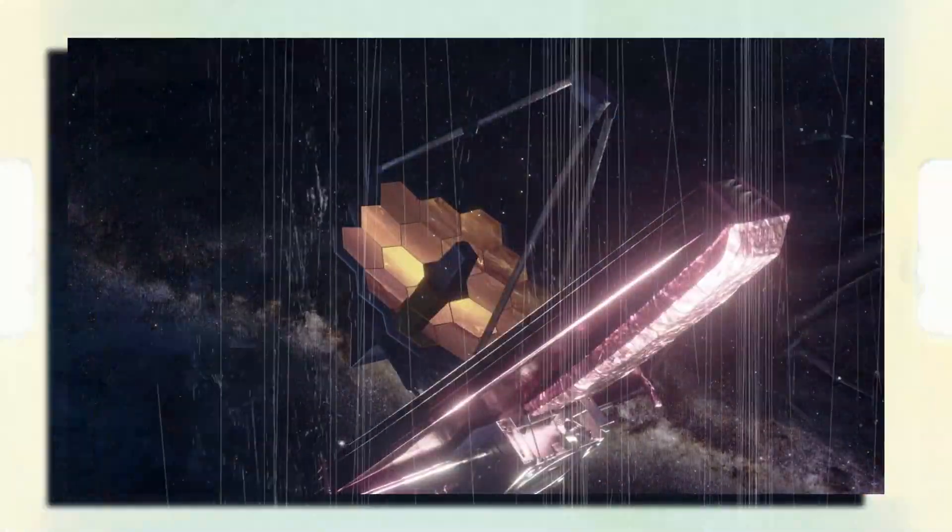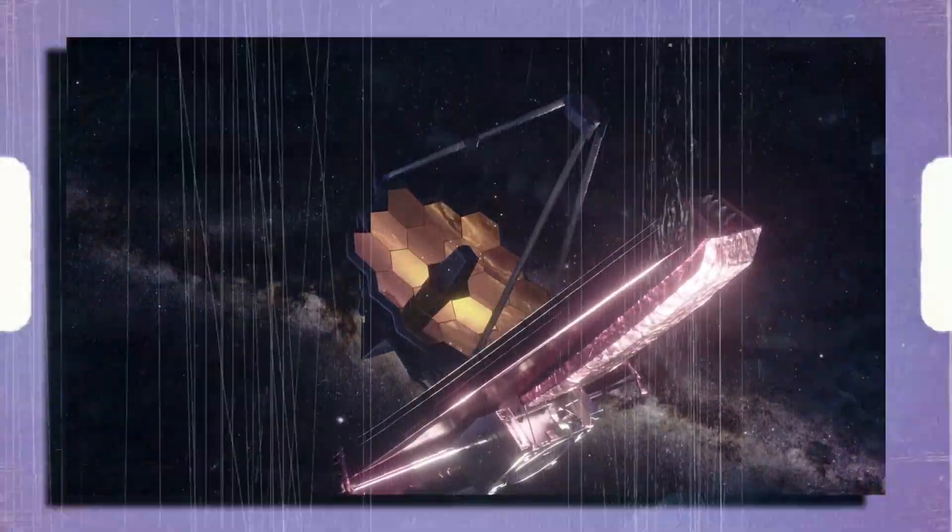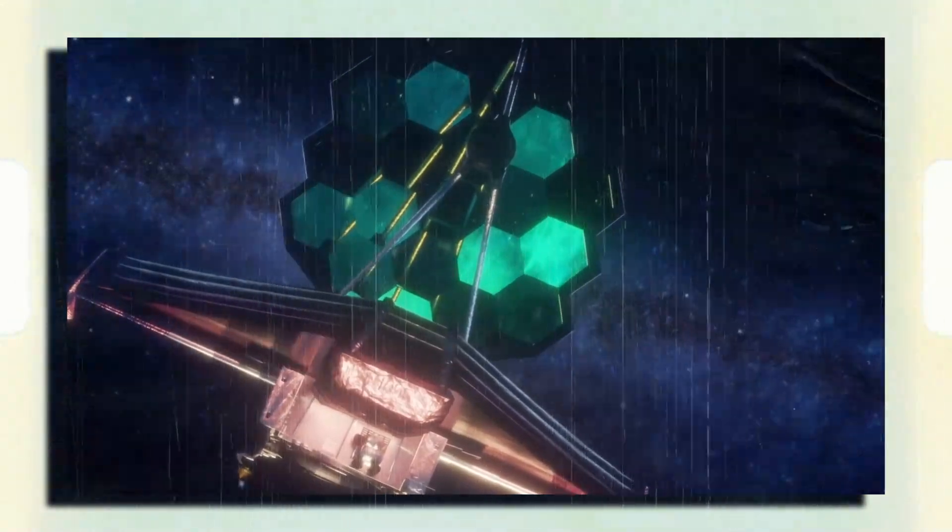Talk about the James Webb Space Telescope! The JWST is performing better than its specifications. The image was taken in infrared wavelengths. We're looking at light traveling 186,000 miles per second.